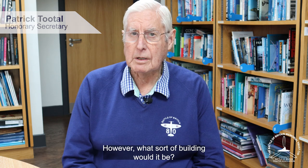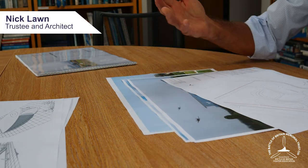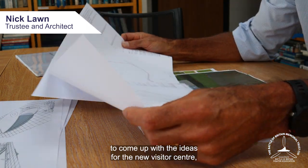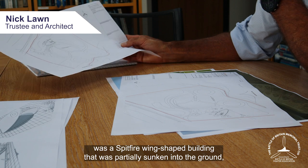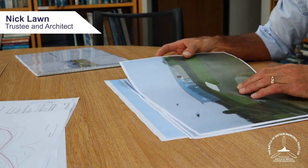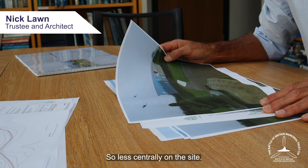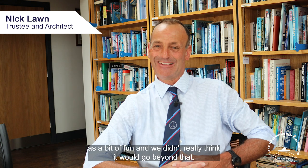What sort of building would it be? We needed an iconic building and we eventually came up with the Spitfire Wing. When we were first approached by the Trust to come up with ideas for the new visitor centre, we came up with three or four different options, one of which was a Spitfire Wing-shaped building that was partially sunken into the ground, primarily to reduce its overall mass and visual impact. That was going to be located to one side on the site, behind the replica aircraft, so less centrally. Initially, we almost added the single wing idea as a bit of fun and didn't really think it would go beyond that.